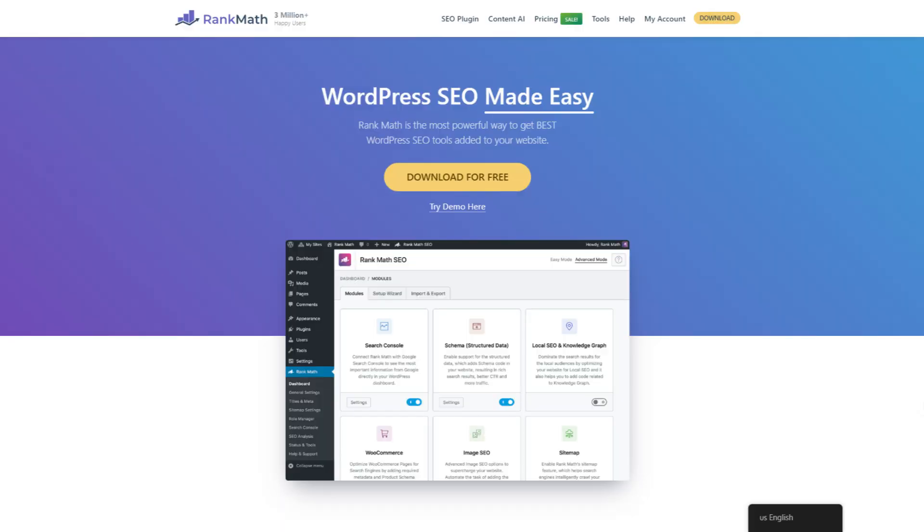Maintaining good SEO practices is a crucial WordPress maintenance task you should focus on. If you are targeting organic traffic from search engines like Google, you cannot neglect the SEO maintenance of your website. Plugins like Rank Math can really help — for around $8 per month, you gain access to an all-in-one solution for improving SEO for your WordPress website.